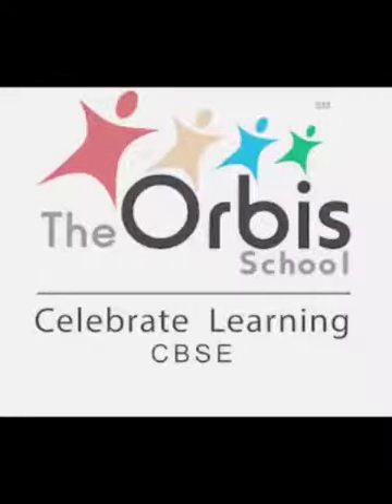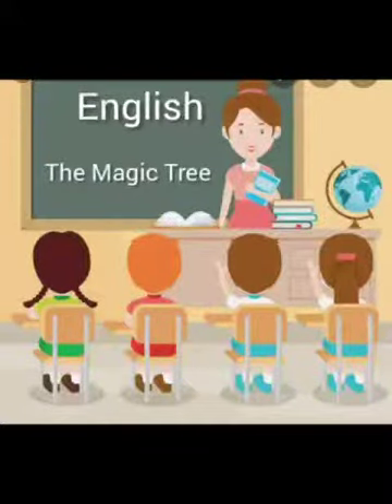Warm welcome and greetings from the Orbis School. Today in English, we'll start with the new story reader. We'll learn some new words from the story reader: The Magic Tree, vocabulary list one. Can you see? There's a lovely magical tree here.